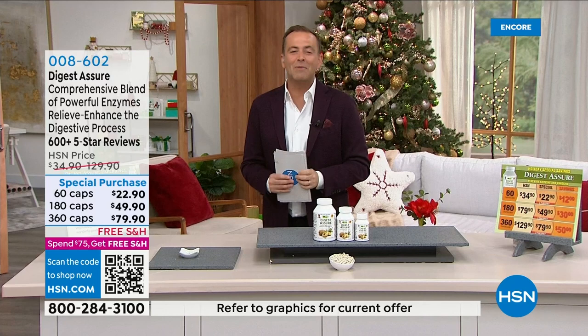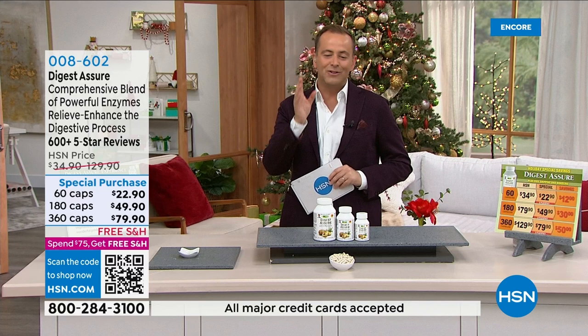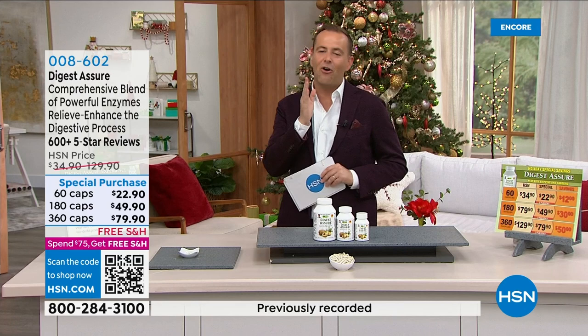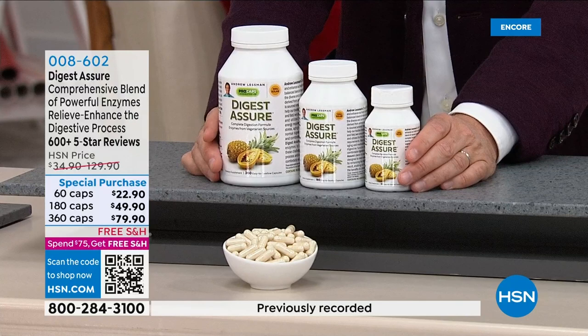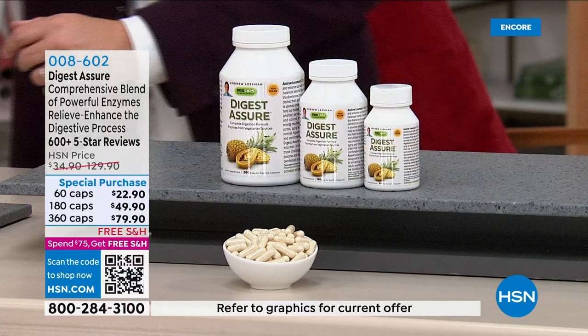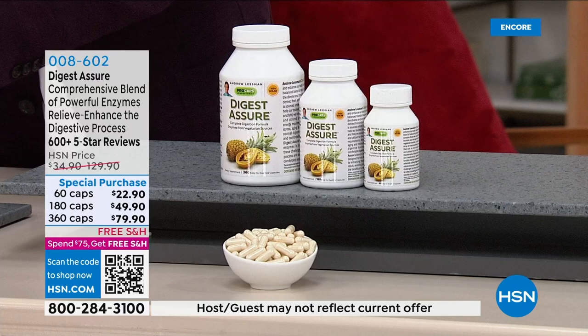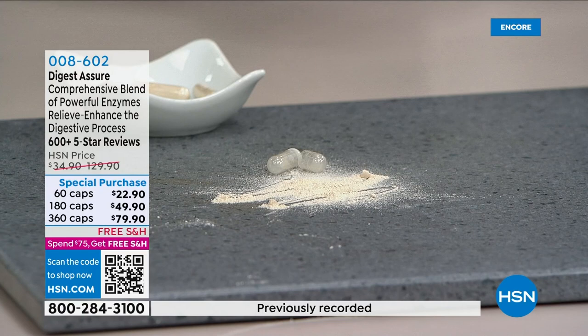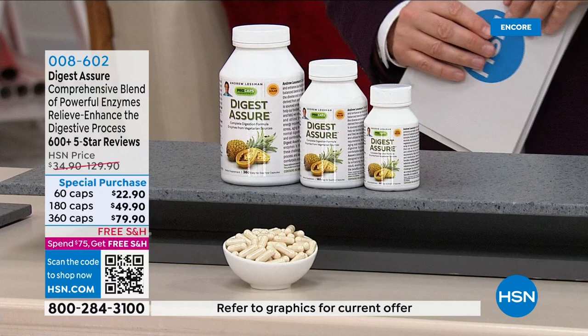It's Thanksgiving this week — it's all about the food, the excitement, friends, family, and even more food. We want to make sure we're digesting well — Digest Assure to the rescue, a comprehensive blend of powerful enzymes. This is a product that continues to be one of Andrew's all-time bestsellers. It's been consistently a bestseller since we introduced it, probably 25 years ago, and it's been consistently improved since then because the power and nature of the enzymes have changed.